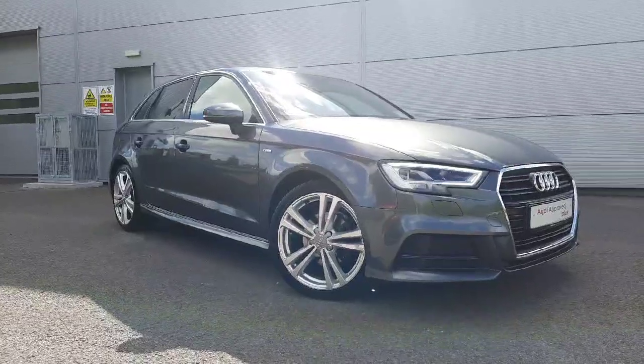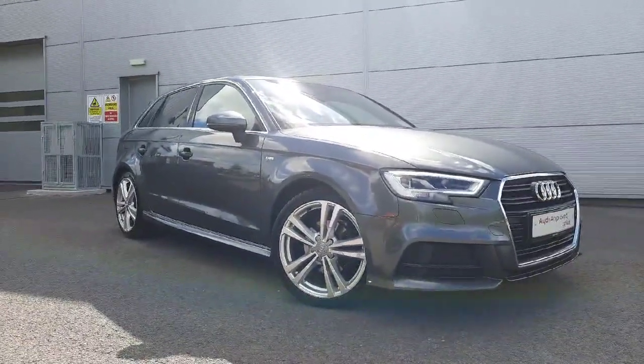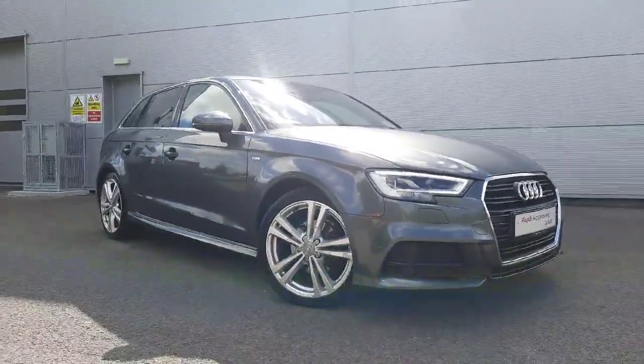If you have any more questions about this A3 or you would like to book a test drive, don't hesitate to give us a call on 041-213-6208.